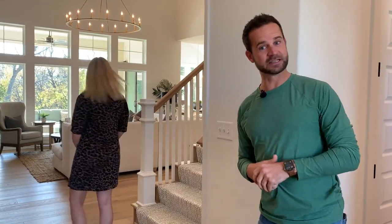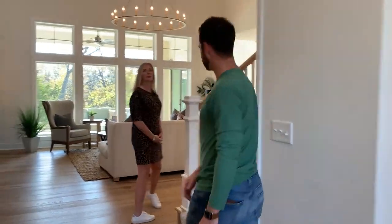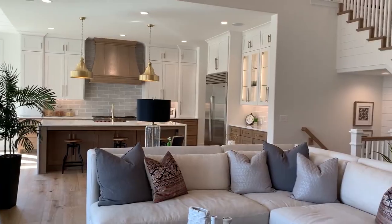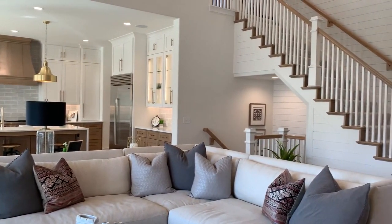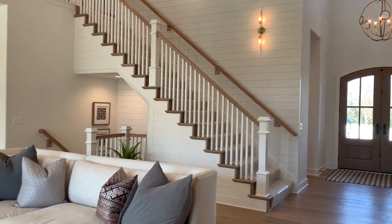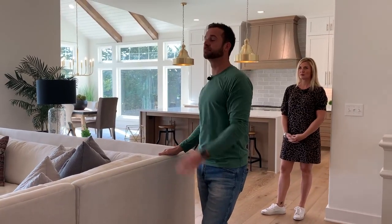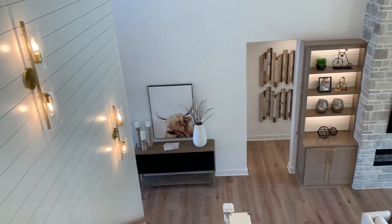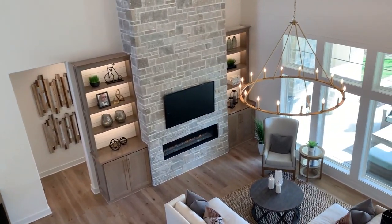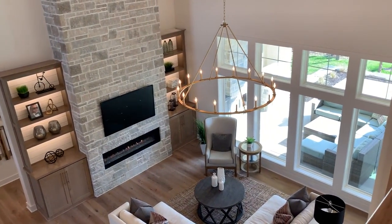We're going to show you the first floor — you can check the rest out on our website. Super open and spacious with a gigantic living space. There's a big sectional, a nice long 60-inch linear fireplace, big backlit cabinets — it looks really nice in here. There's a lot of trim detail everywhere. This house also won two first-place awards on the Parade of Homes this year.